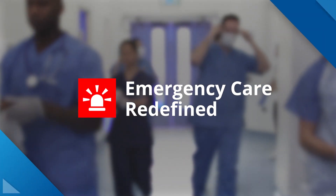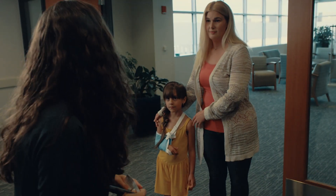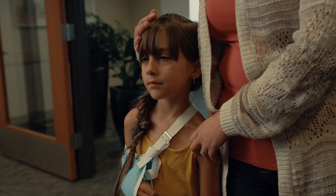Emergency Care Redefined. Life has its bumps, breaks, fevers, and falls, and sometimes they require medical attention quickly.